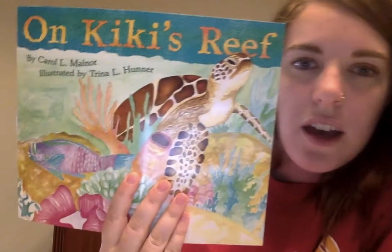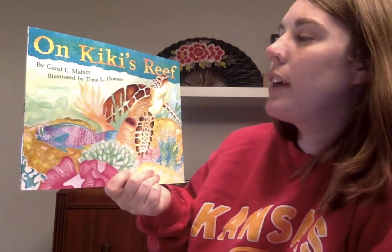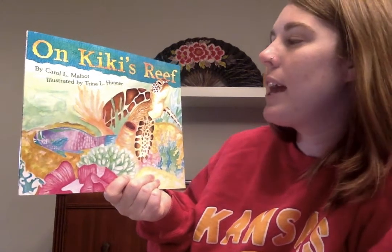Hey first graders! For today's read aloud we are going to be reading On Kiki's Reef. On Kiki's Reef was written by Carol L. Malner and illustrated by Trina L. Hunter. It was published by Dawn Publications.